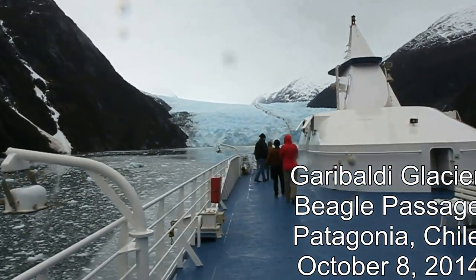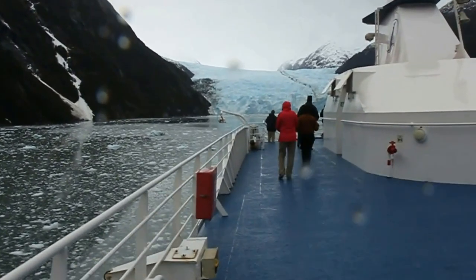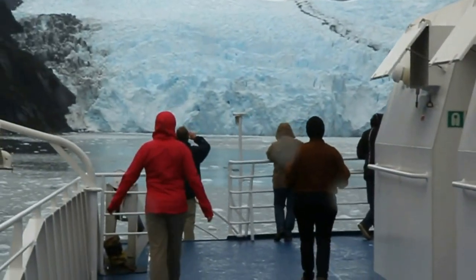This is the Garibaldi Glacier and we've moved way up into the channel and gotten as close as we can, and now the boat is coming around. But you can see how blue the glacier is.